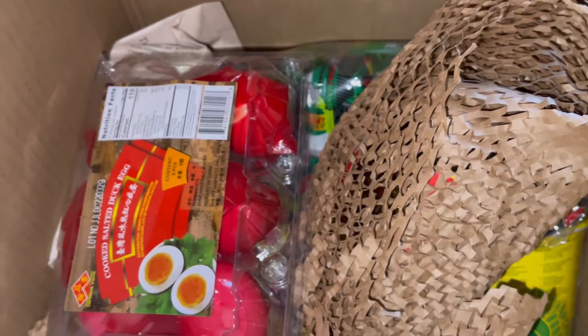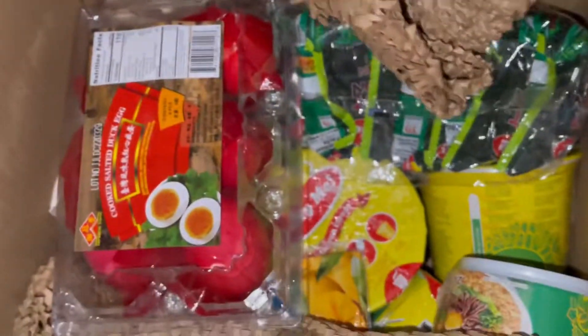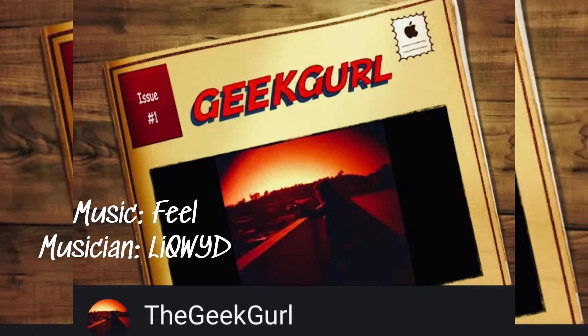I also got dry noodles — the Filipino version of ramen, which is an instant noodle. I got Lucky Me, which is a popular brand. If you liked this video, don't forget to subscribe!